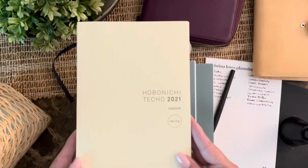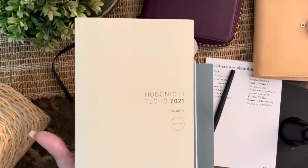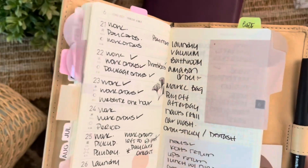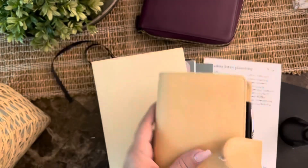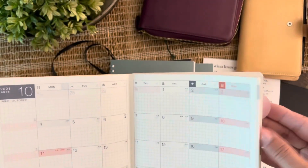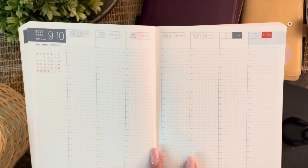This is the Hobonichi Cousin. Basically there is the Hobonichi Day Free, the Hobonichi Cousin which is this one, and then the Hobonichi Weeks which is this one I have in my wallet. The paper is very thin but I'm used to it — I've been using it for a couple of years. The Cousin has monthly, weekly, and daily pages. I just wasn't into it because I knew I had the Weeks and wasn't going to use that section.